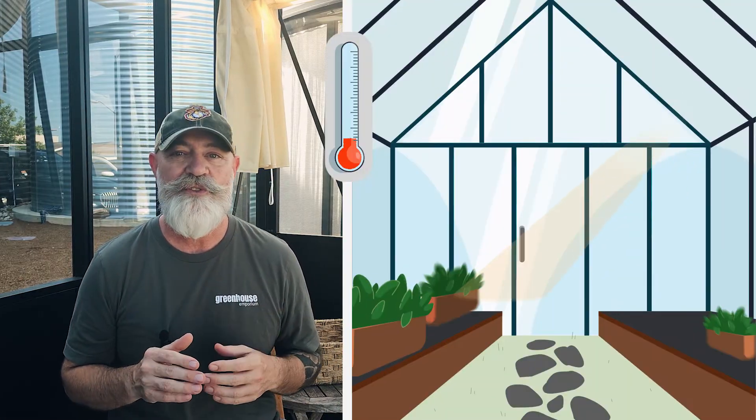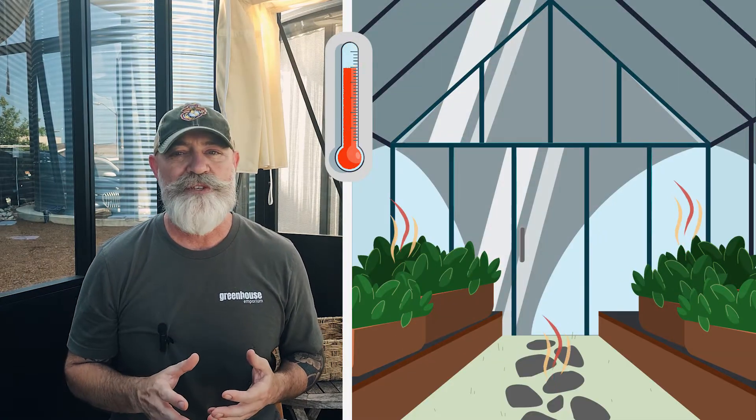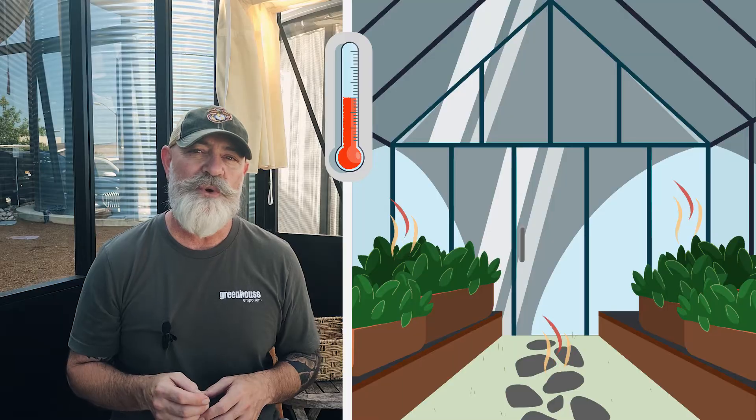Here's where thermal mass comes in. Remember how soil, plants, and rocks radiate heat? You can use this to your advantage. The more plants you have inside your greenhouse, the more warmth is radiated throughout the night. Materials like water barrels, stone paths, and moist soil store heat during the day and release it gradually at night, helping to keep your greenhouse warmer, especially if you're using darker materials.